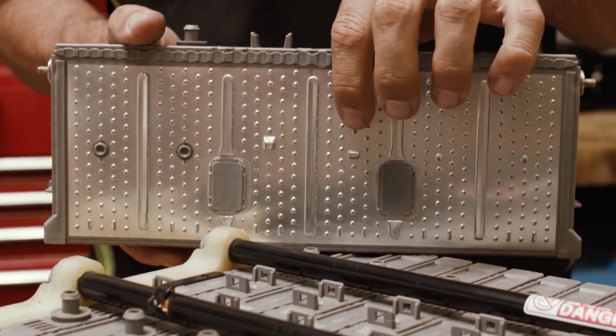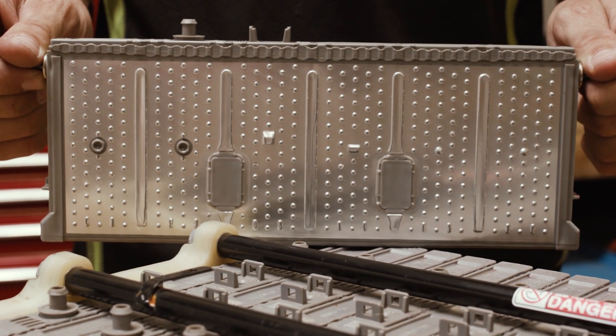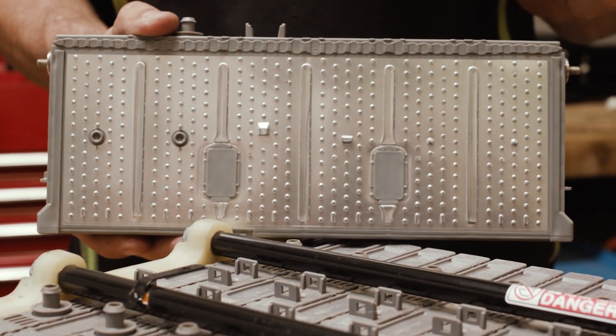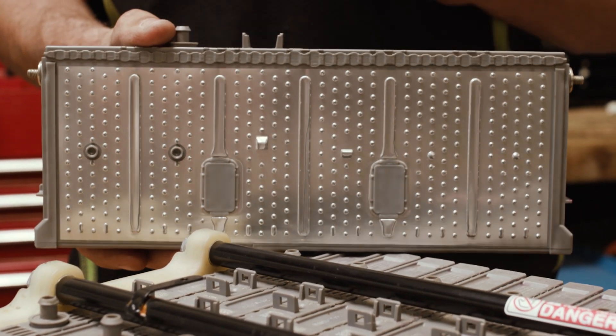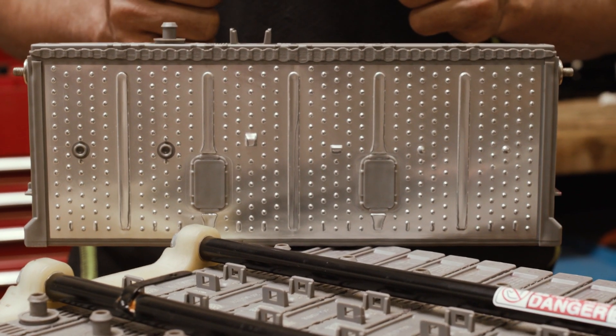But how do you test each individual cell if you can only connect to the first one and the last one? And to make it even more complex, how do you perform 11 different tests on each individual cell when you can't connect to all of them? That is what we have figured out, and that's what gives us the advantage.